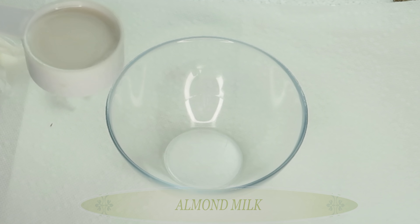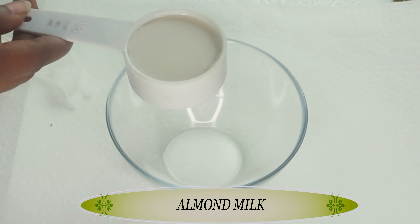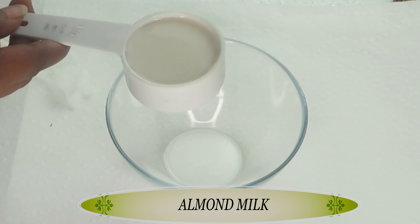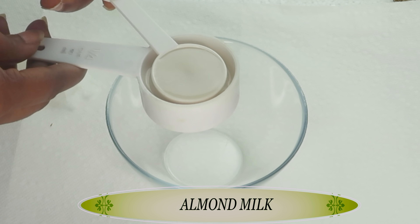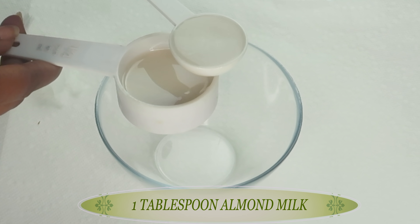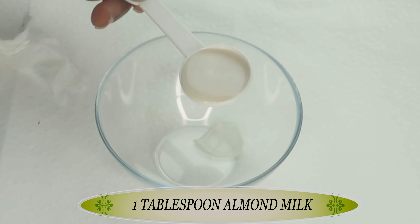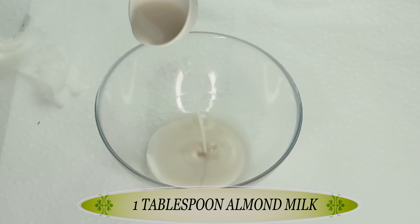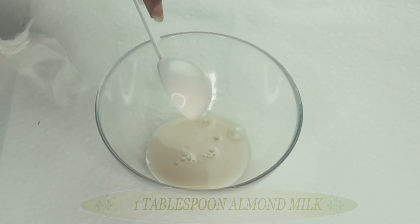Our first ingredient is almond milk. Almond milk is rich in vitamin C. It will help to hydrate the skin, soften the skin, and when used on the skin regularly, it will leave the skin with a natural glowing, healthy look. I'm going to be using one tablespoon of the almond milk, adding this to the bowl. A good replacement for almond milk is soy milk or you can even use fresh milk which contains lactic acid.